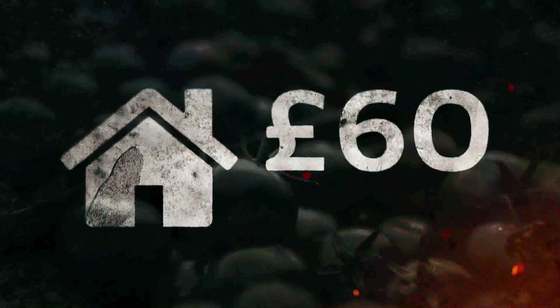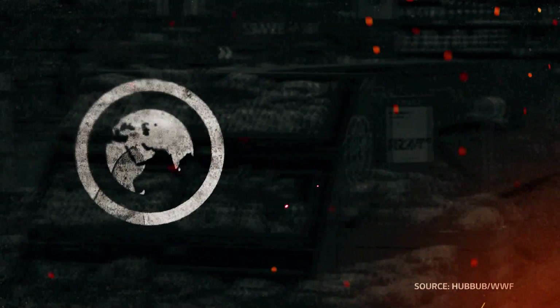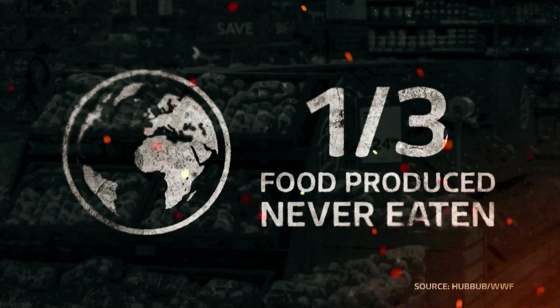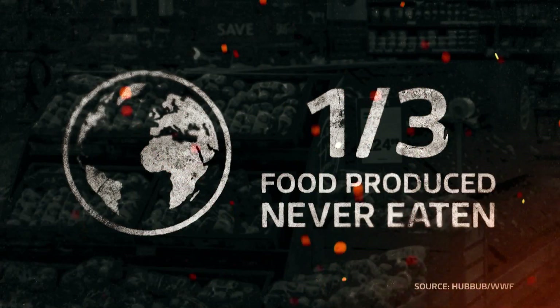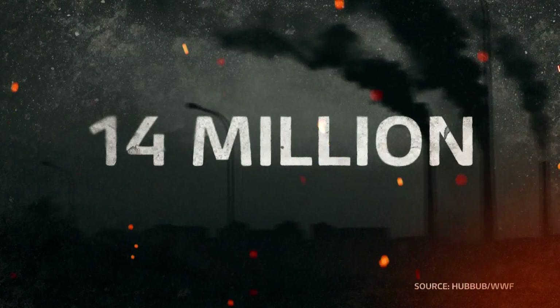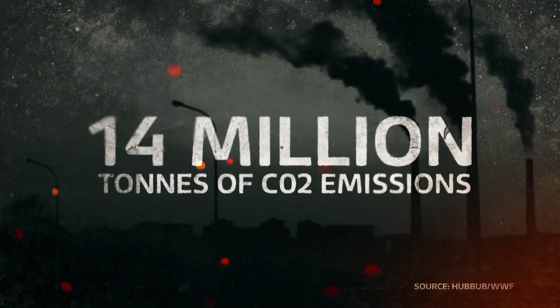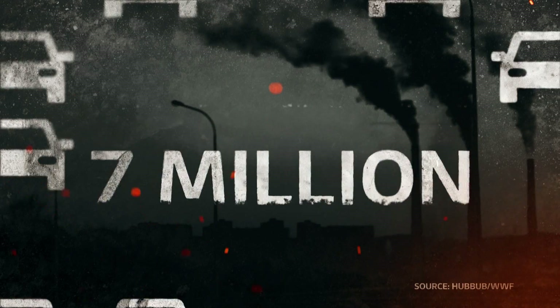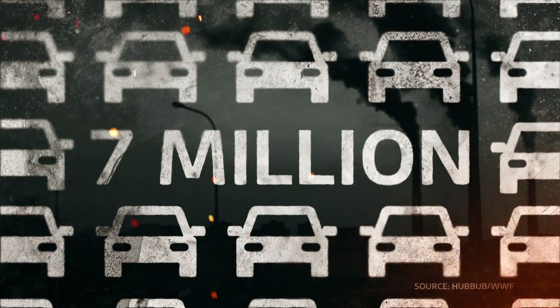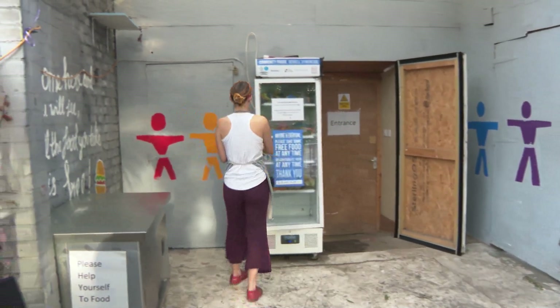The average UK household wastes around £60 worth of food a month. At least one-third of all food produced globally is never eaten, and every year wasted food in the UK represents 14 million tons of carbon dioxide emissions — that's the same as those created by seven million cars. Avoiding food waste isn't just about the individual.